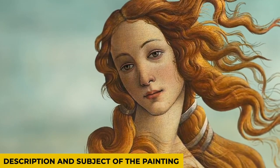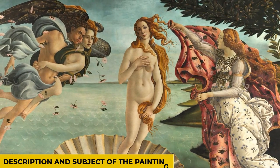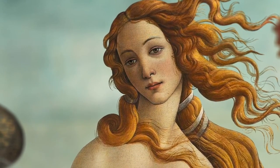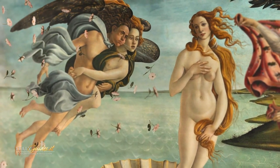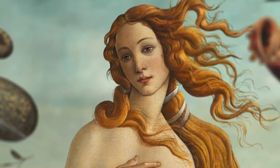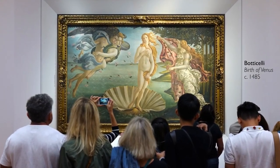Description and subject of the painting. Venus, the newly born goddess, stands naked in a giant scallop shell in the center. The size of the shell is entirely fictitious, as it appears in classical depictions of the subject.